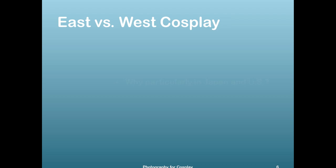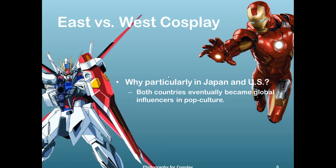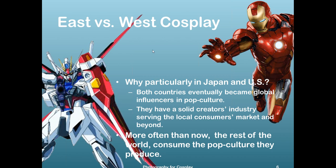East versus West cosplay — what's the difference? Why single out Japan and the US? Both countries became global influencers in pop culture. Most of our movies, comics, and anime come from either one. They have a solid creators industry — Walt Disney, Toy Animation, Marvel, DC — all found in either one. And they both serve the local consumer market and beyond; the rest of the world consumes the pop culture they produce.